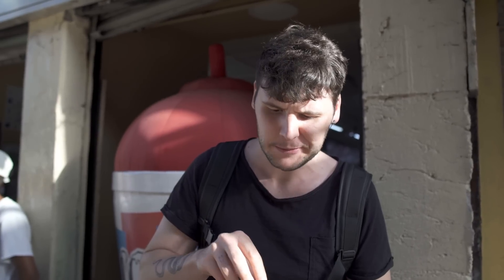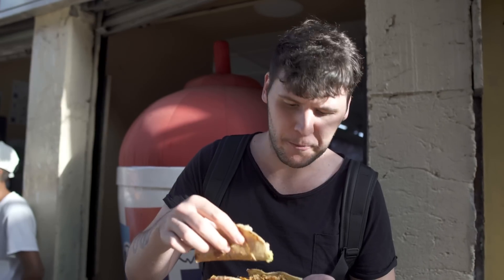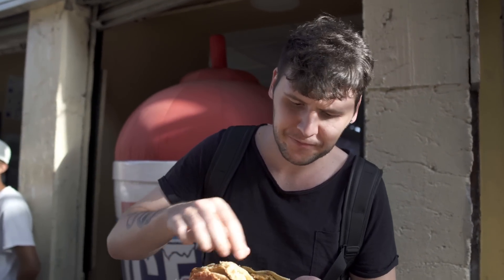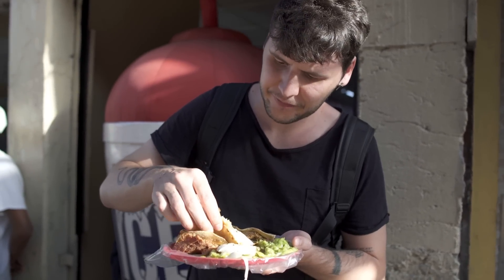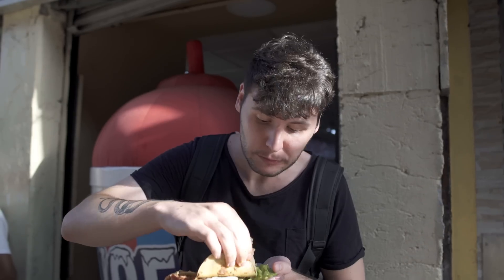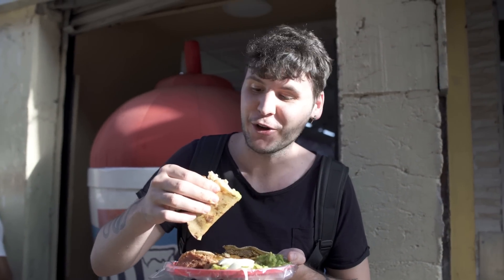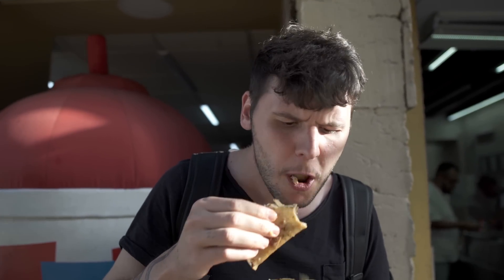The meat is super soft — delicious. Now let's try the potato one. I'm gonna add some guacamole, some onion. Very good, oh I love it! You can really taste the mashed potato — super delicious. I love it even more than the meat one, that's delicious.